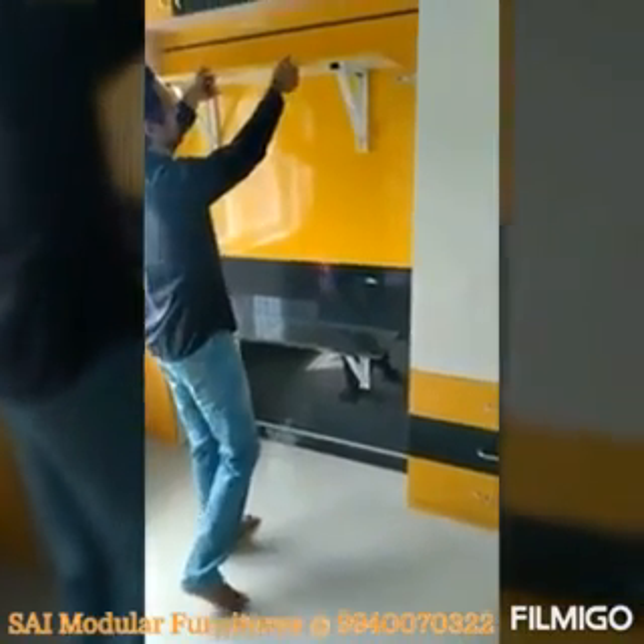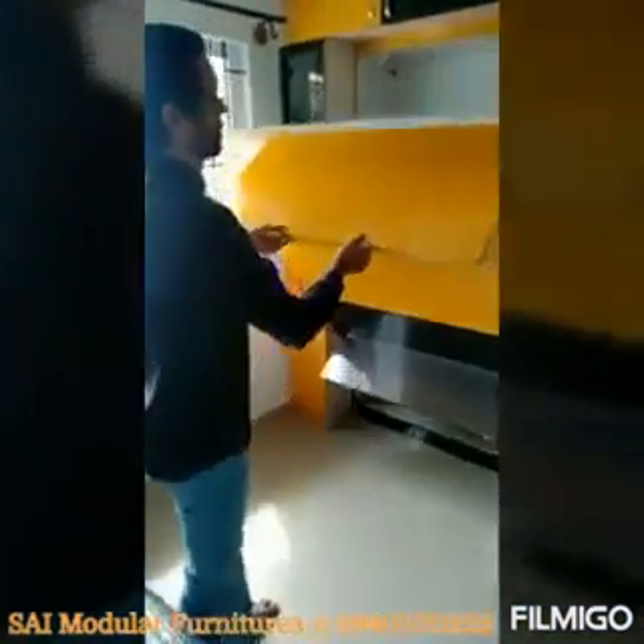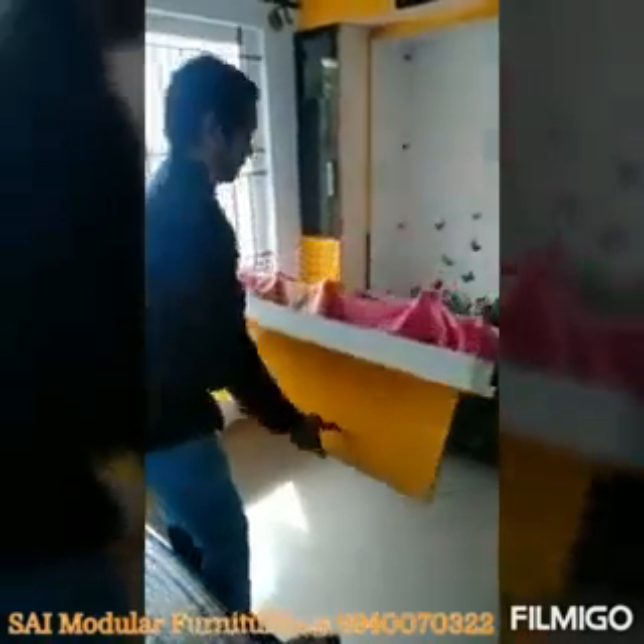Hi, Good Morning! Today's presentation is the Space Saving Wall Couch. In the Space Saving Wall Couch, it's just 1 square foot in depth.